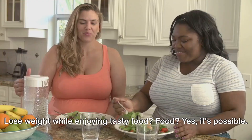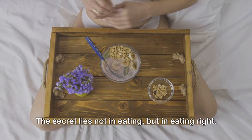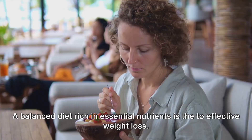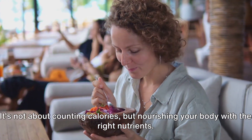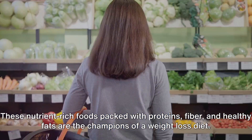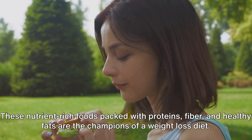Lose weight while enjoying tasty food? Yes, it's possible. The secret lies not in eating, but in eating right. A balanced diet rich in essential nutrients is the key to effective weight loss. It's not about counting calories, but nourishing your body with the right nutrients. These nutrient-rich foods packed with proteins, fiber, and healthy fats are the champions of a weight loss diet.